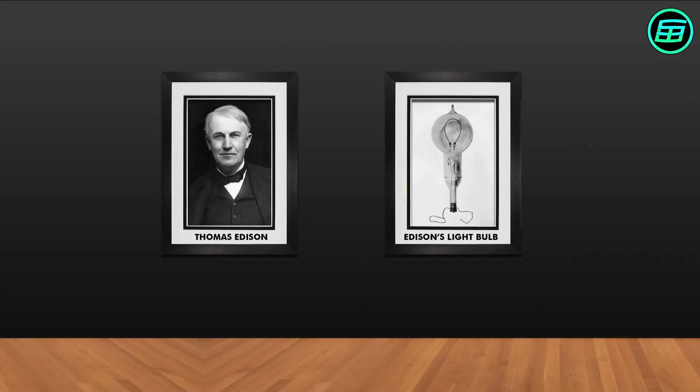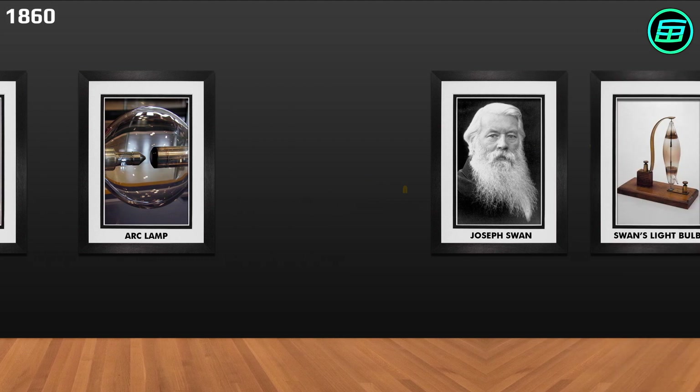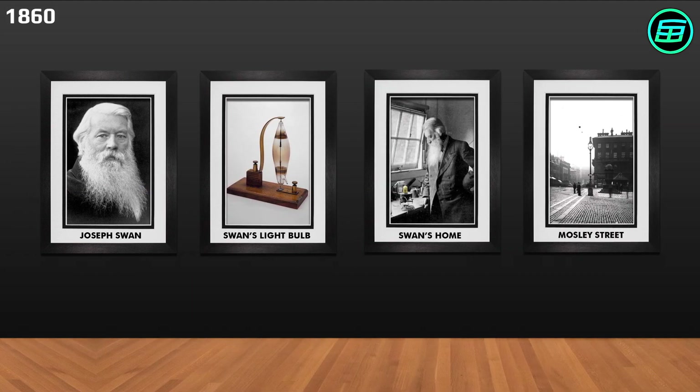Contrary to popular belief, the lightbulb wasn't invented by Thomas Edison. The invention and improvements to it were made over time by various people. In 1802, Humphrey Davy invented the first electric light known as an arc lamp. After that, a number of scientists were involved in the development of electric lights. Around 1860, British physicist and chemist Joseph Swan demonstrated a working lightbulb.